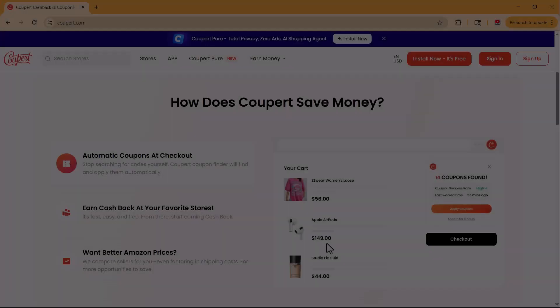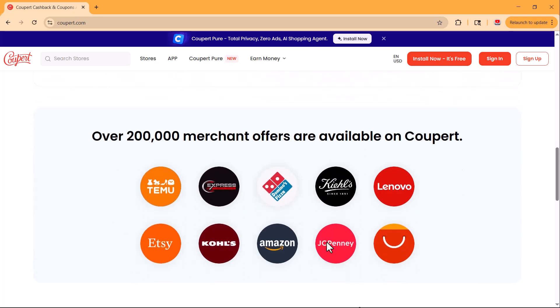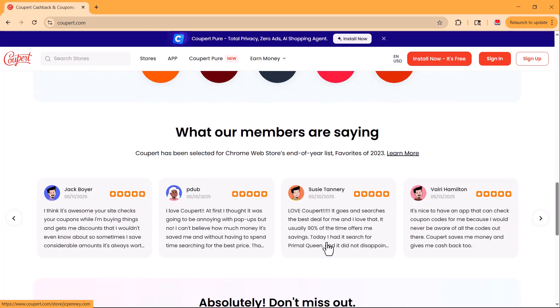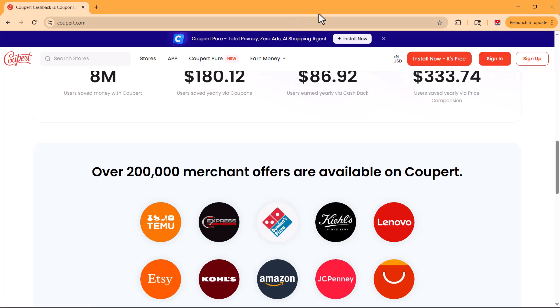With over 9 million weekly users and support for Chrome, Firefox, Edge, Opera, and Safari, Coopert is trusted by millions around the world to save money every day.